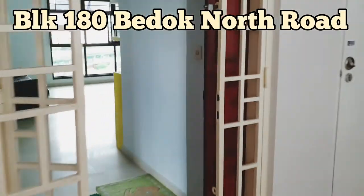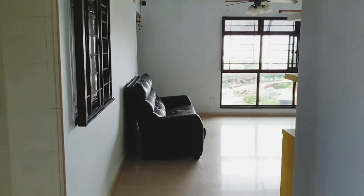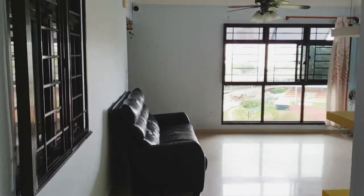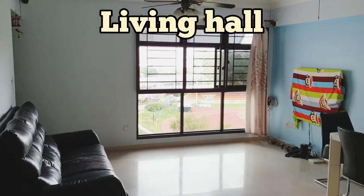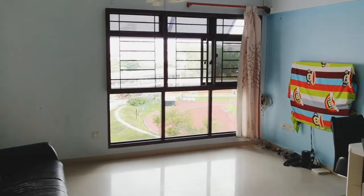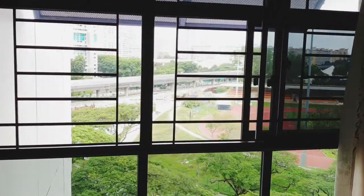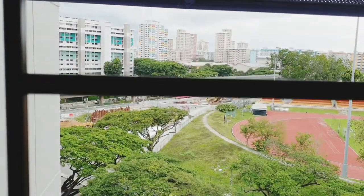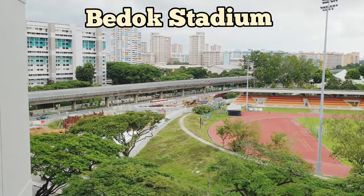Now you can see we are walking into the entrance of the unit itself. Let me show you the space of the living hall. There's a full height window panel over there. Let me show you how the view looks like from the unit itself — it's overlooking an unblocked Burut Stadium view, as you can see.